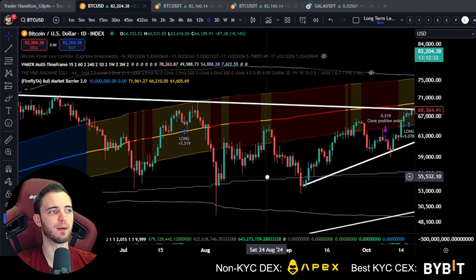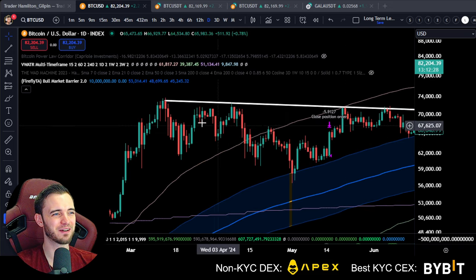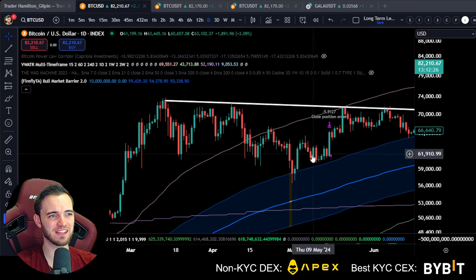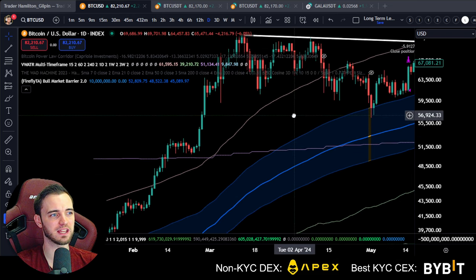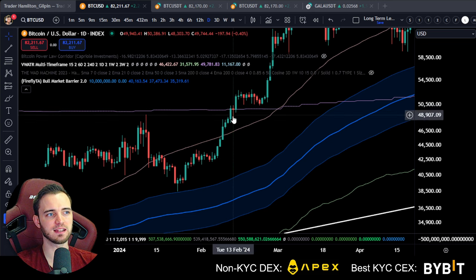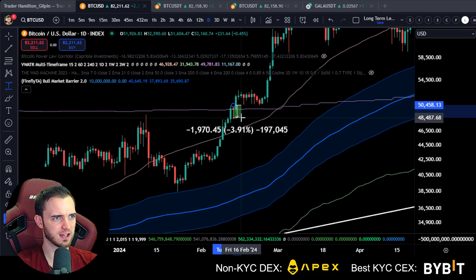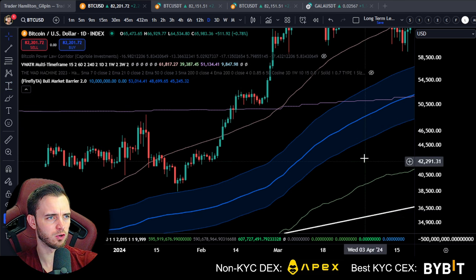It's very rare that we get above nine green candles in a row without a pullback. Going back through all the data of the past year, we can see that this rarely ever happens. Even to get this many green candles is very rare. We can see it happened here, but then there was a massive pullback from that point — around four percent.